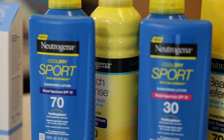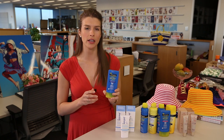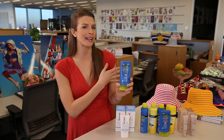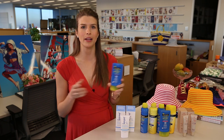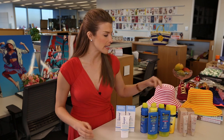Next up, we've got Neutrogena Cool Dry Sport. This sunscreen has a new technology they're calling Micro Mesh, and it lets the sweat pass through the sunscreen and evaporate. You're not going to get that clammy feeling, so you'll be able to play beach volleyball all day and not have to worry about feeling greasy.